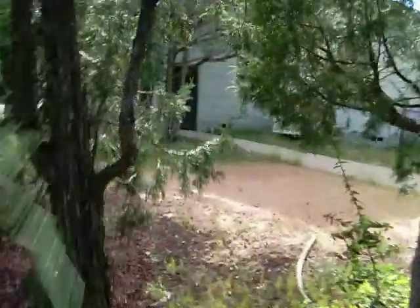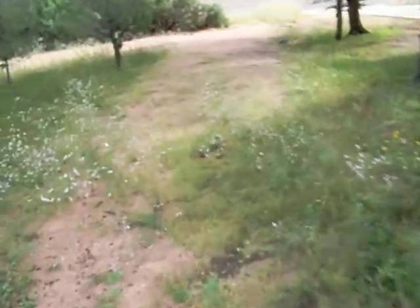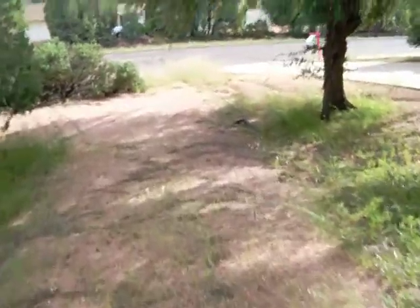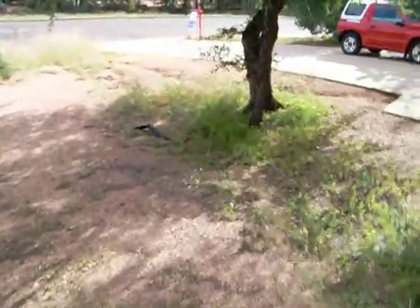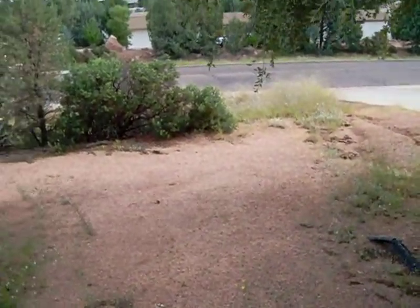Okay. This used to be parking along here for the little house — probably still will be. Had some washout trouble here. I'll figure out, like, a French ditch for that.